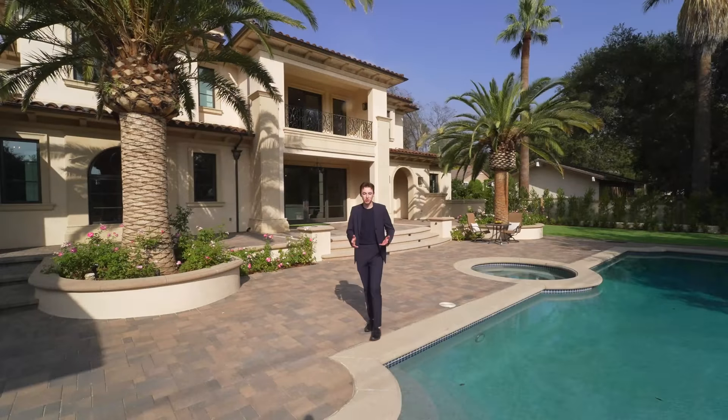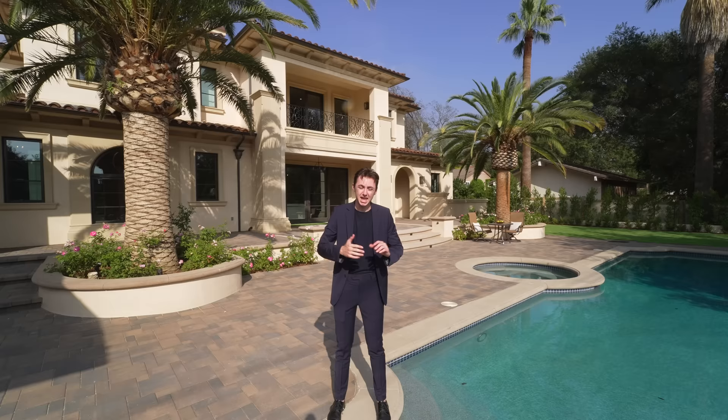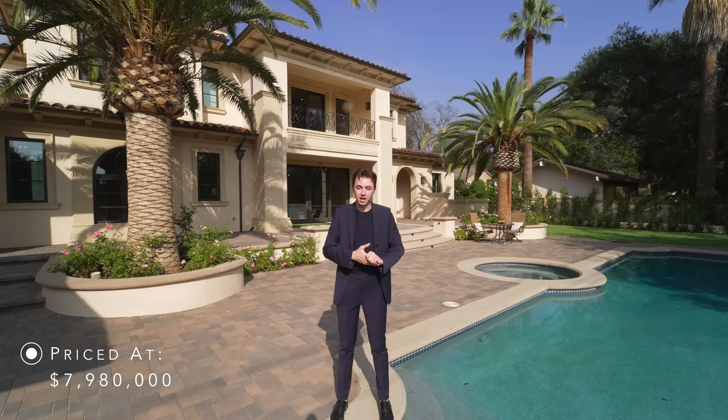Hello everyone and welcome back to my channel. This week we are back in Arcadia, California, about to tour another newly constructed modern mega mansion. The mansion we will be touring today features six bedrooms, eight bathrooms, 8,461 square feet of interior space. It was built on a lot just over half an acre, and this property is currently on the market for $7,980,000.